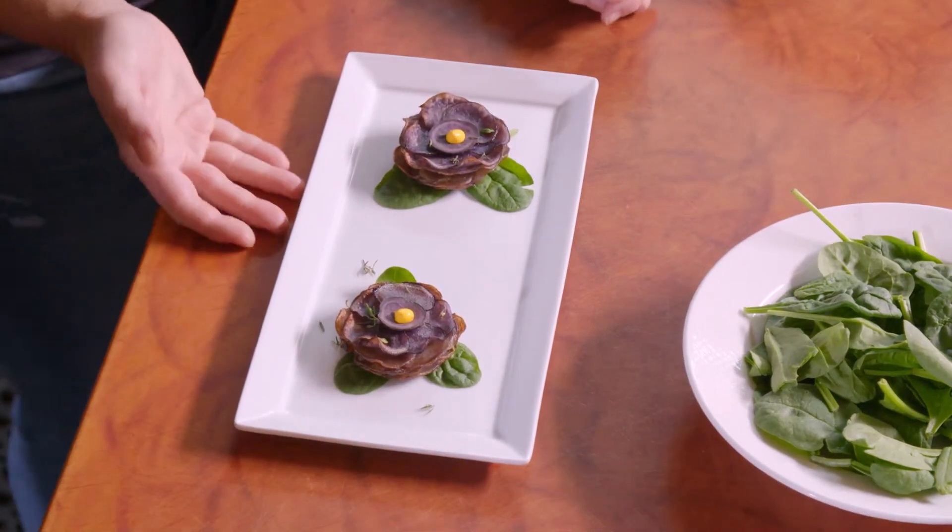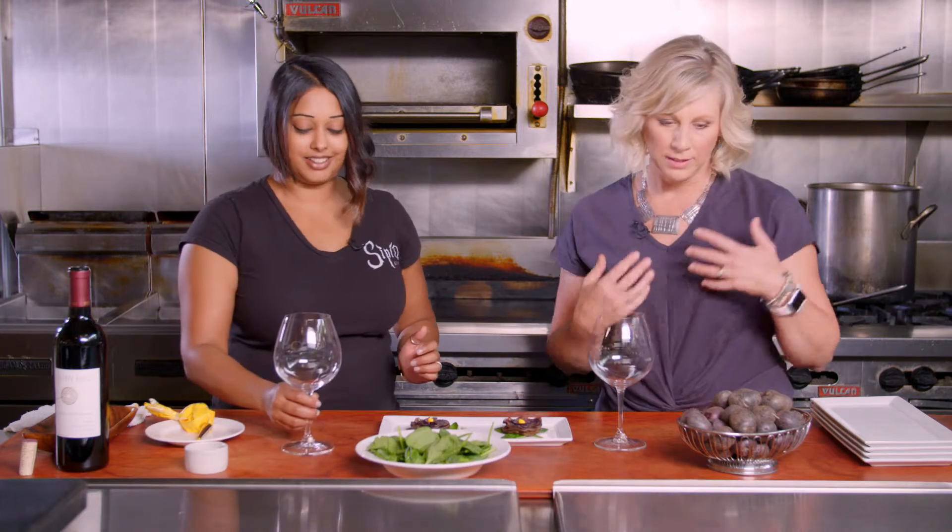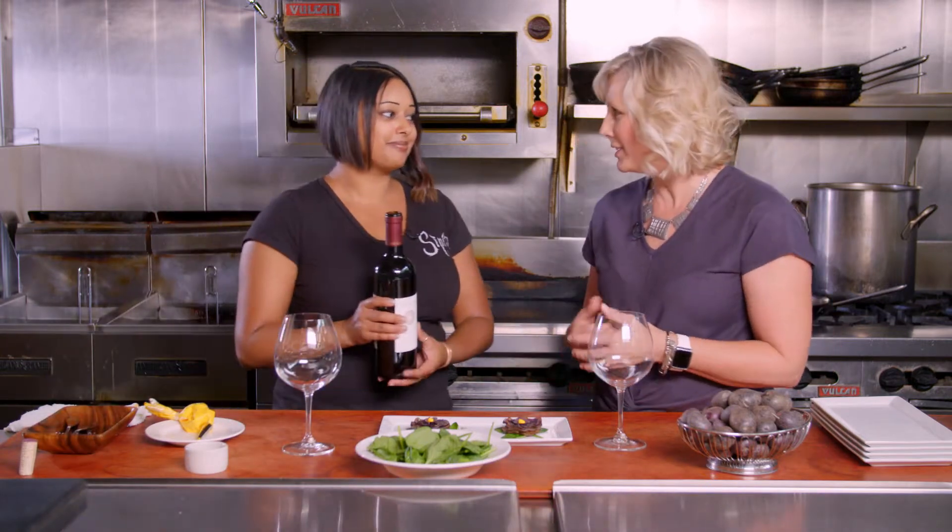Sarah's finishing touch is a dollop of saffron crème fraîche. Finally, we get to try these beautiful bites paired with Seven Hills 2015 Merlot. You're so lucky to have wine from here, these potatoes from here, and the Walla Walla sweet onions.